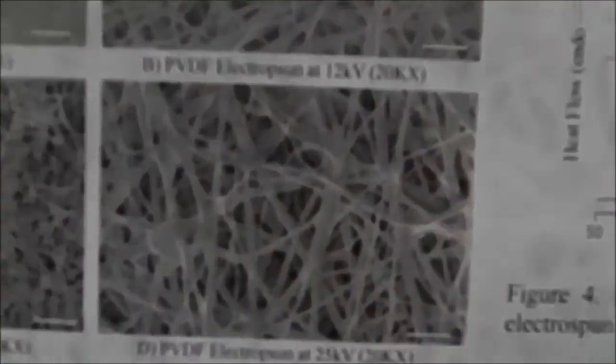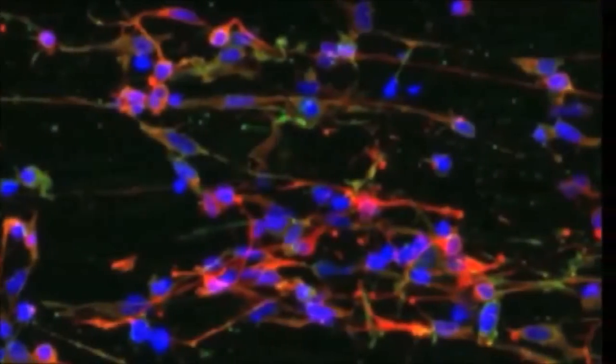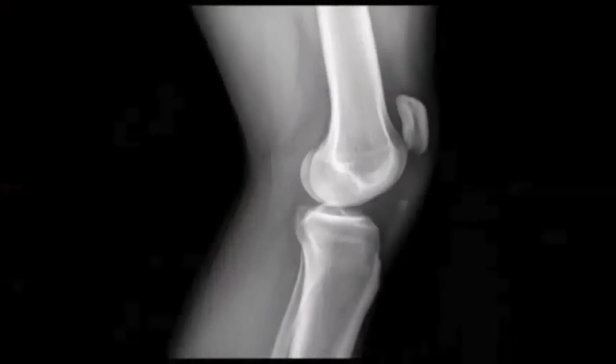I'm Trina Rince. I'm a professor in biomedical engineering. My research is in tissue engineering and applied biomaterials. We look at developing scaffolds that act as structures to facilitate cells to form tissues in the body. We're mostly interested in orthopedic regeneration of tissue, so these would be bone and cartilage.